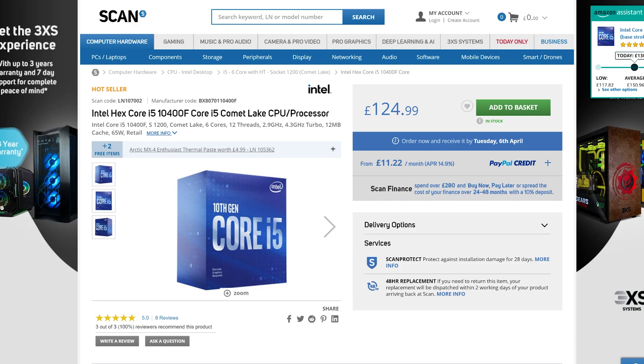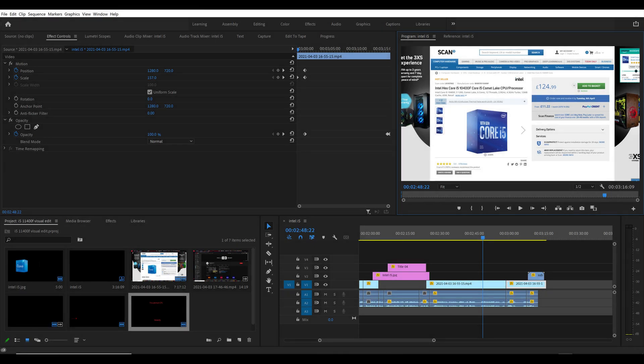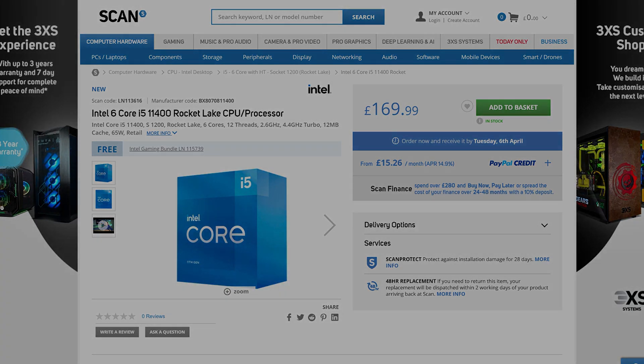That being said, they probably both outperform my ageing overclocked 6700K in Premiere Pro that I'm using to make this video, so there's also that. And Intel truly are the budget kings right now, anyway. Thank you very much for watching — if you found this video interesting, why not hit that subscribe button for more tech content.